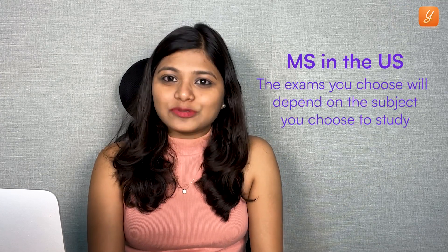Since you'll be studying MS in the U.S., the exams you choose will depend on the subject you choose to study. For each subject — like Medical, Law, Engineering, Management, and Business courses — you have exams like MCAT, LSAT, and GMAT.